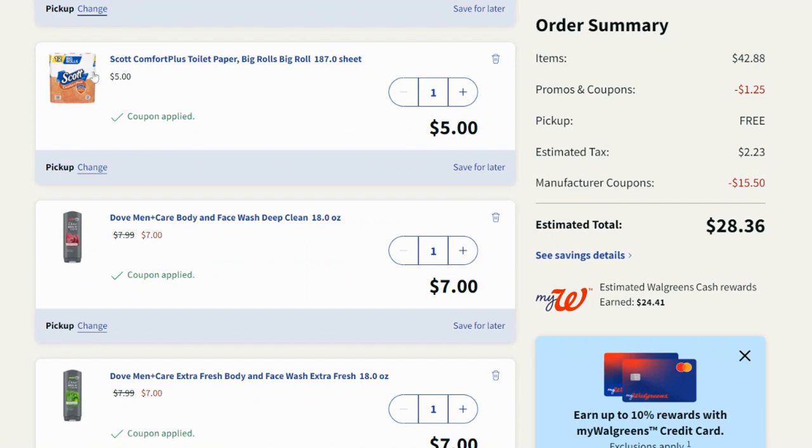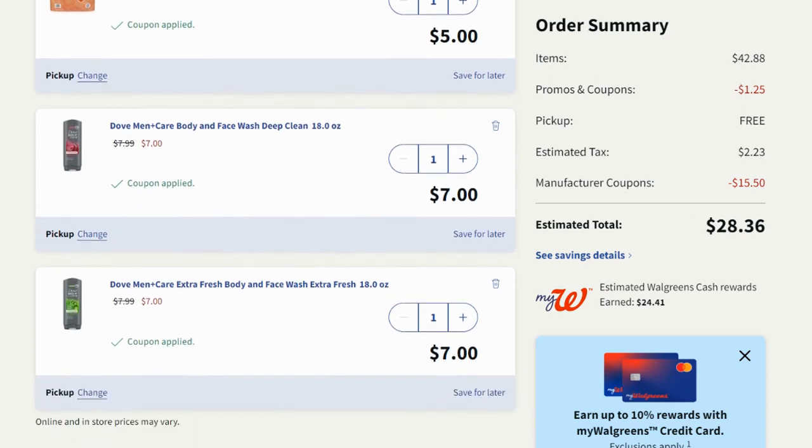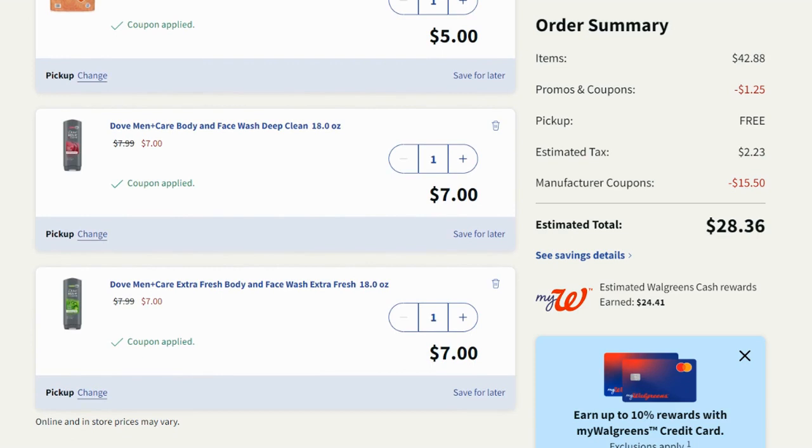The other deal I think is really good is the Scott Comfort Plus toilet paper, regularly priced $5.00. There's a $1.25 off one store coupon plus a $1.00 off one manufacturer coupon, so it takes off $2.25 total — a pretty decent price. I'm throwing that into the mix.